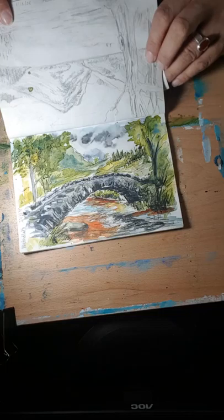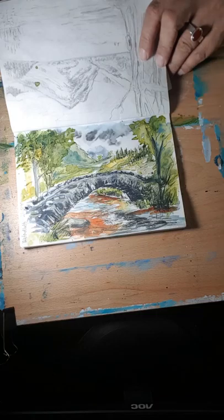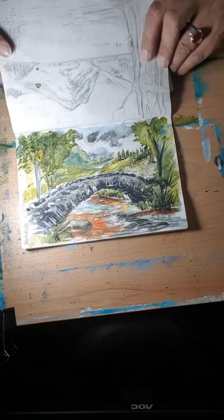Again Lake Buttermere, this one is just a sketch. I never got around to painting it, but sometimes it's nice to leave them that way.